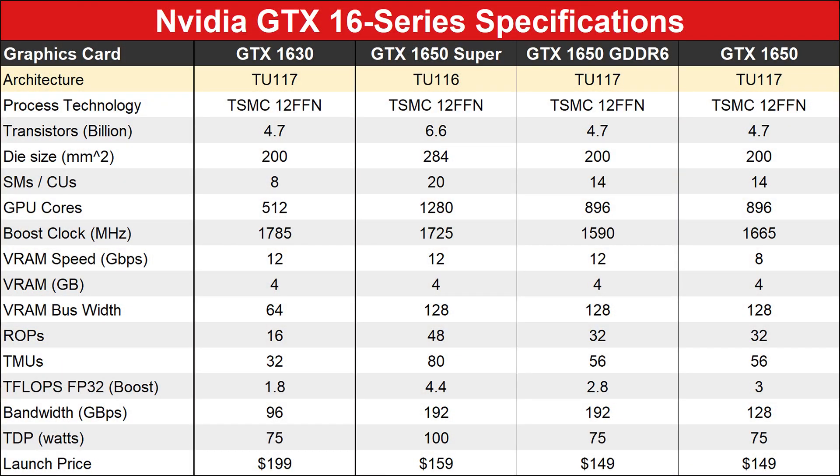Let's hit the specs quickly. You get 512 CUDA cores, 10 streaming multiprocessors, a 64-bit memory interface, and it's populated with 12 gigabits per second GDDR6 memory. If you look at the GTX 1650 Super — a card which is also available at EVGA for $200 — you are getting half of that for the same price. It makes no sense.